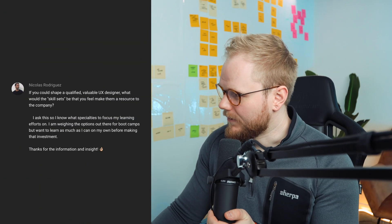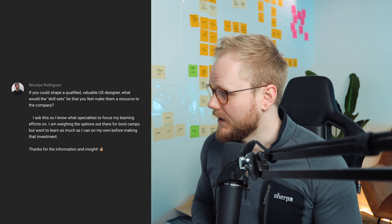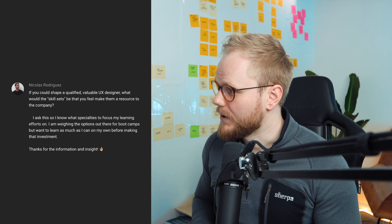I got this interesting question from one of the viewers: if you could shape a qualified, valuable UX designer, what would be the skill sets that you feel make them a resource to the company?